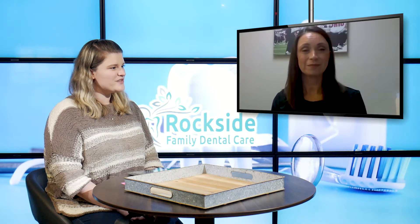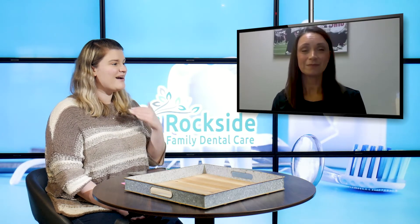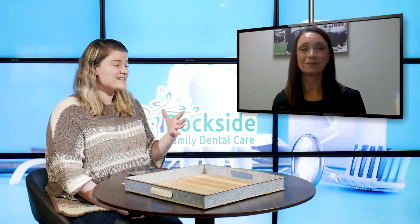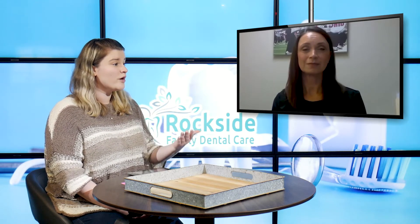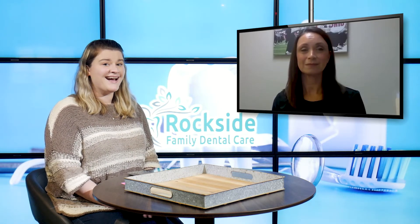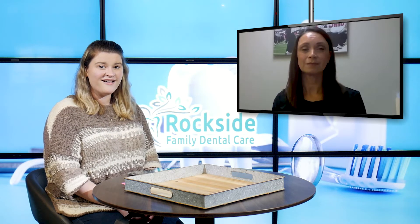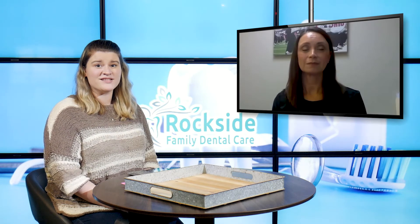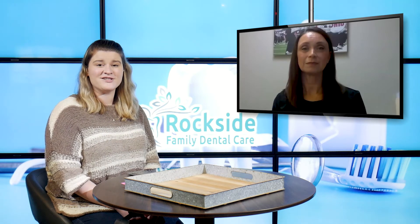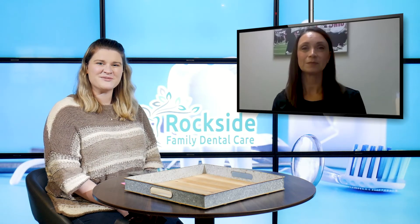All right, wonderful. Thank you so much for telling us a little bit more about EFTAs — what that is, the schooling involved, and how you help around the office. I love the fact that it frees up the dentist, because that allows the office to have even more patients on the calendar. If you're ready to get on the calendar and schedule your appointment at Rockside Family Dental Care, give them a call. You can schedule your appointment or ask any questions you have. Make sure you're also exploring the website at rocksidefamilydentalcare.com to learn more about the other services they offer. Thanks so much for watching.